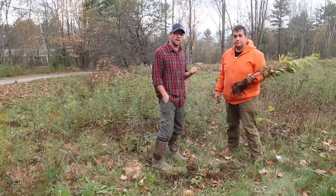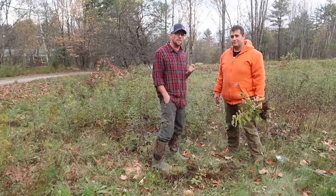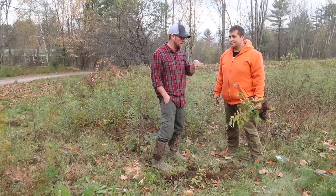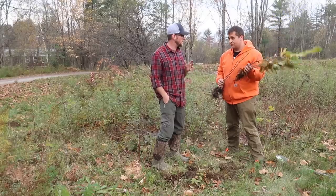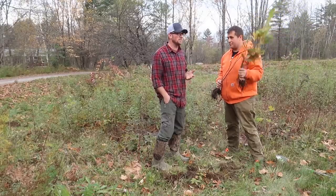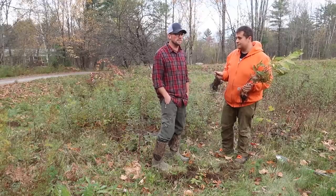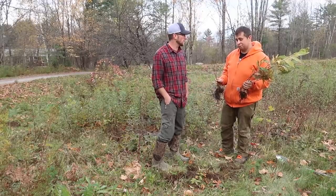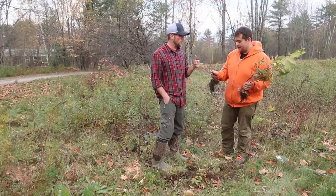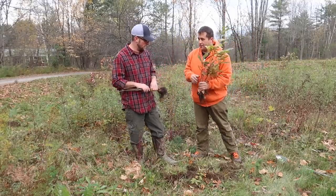We have our buddy Morgan from Gold Shaw Farm — he's got a YouTube channel, I'll put a link in the description down below. He came over and we're going to be planting American-Chinese cross chestnuts, blight-resistant hybrids, and then we've got some butternuts. We're going to be planting six trees now, and in a little bit we're going to be planting an elderberry bush. We'll do the chestnuts first, then the butternuts down there.